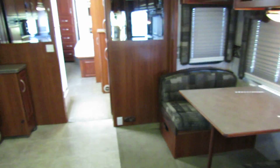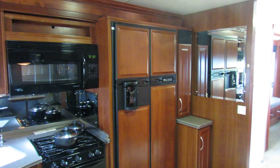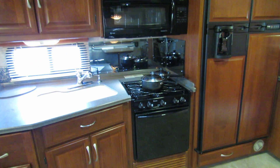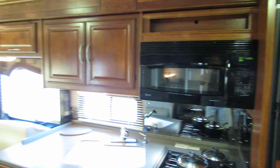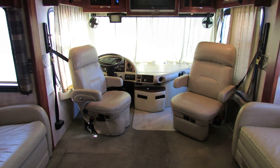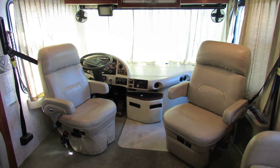As you swing around, you can see it's got the big refrigerator, nice cabinets all the way around. It does have the oven, a convection microwave. And then as you swing back around to the front, you've got the nice captain's chairs and a backup camera.